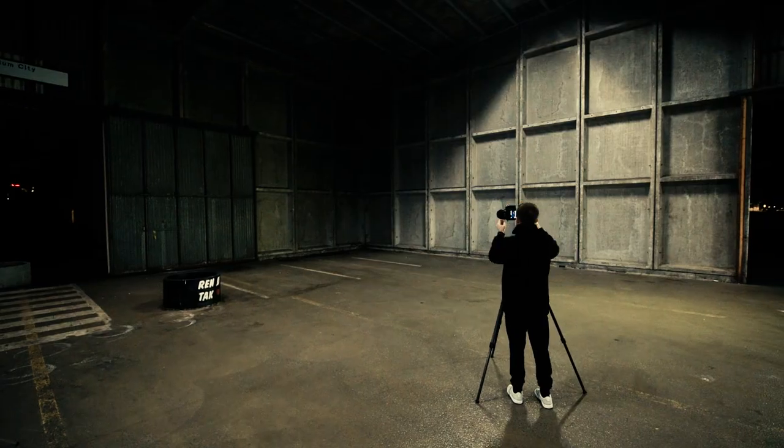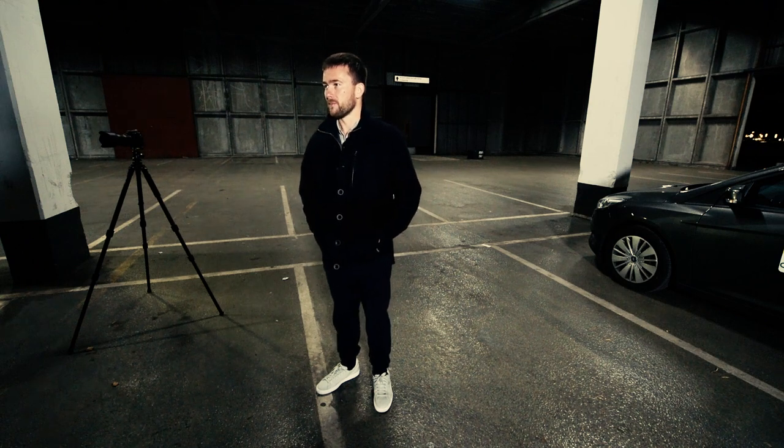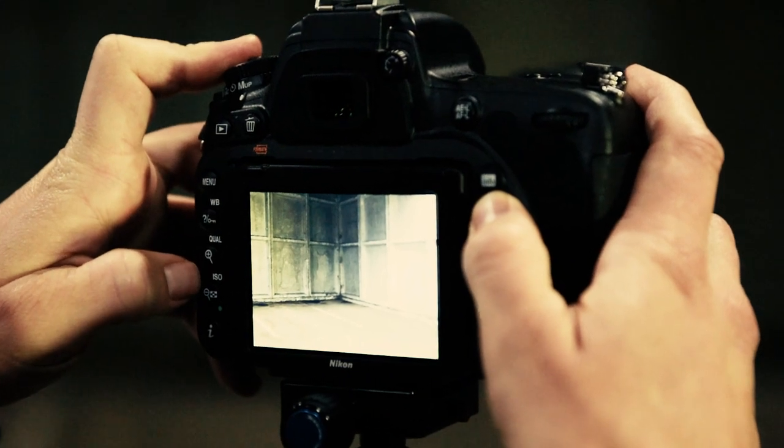I'm pretty happy with that. I think very graphically when I'm photographing, so I'm always looking for strong lines and I'm always looking for compositions that will lead the viewer into the picture or give a structure to the picture.